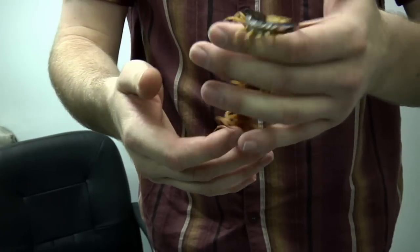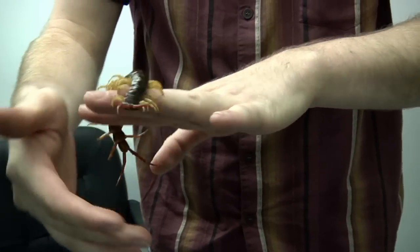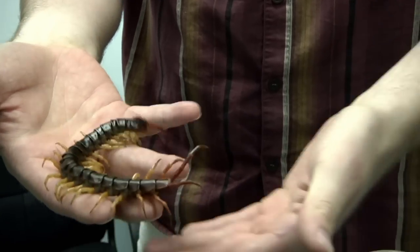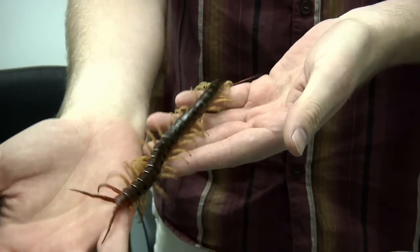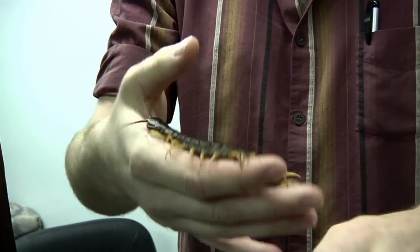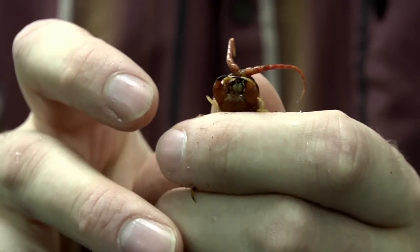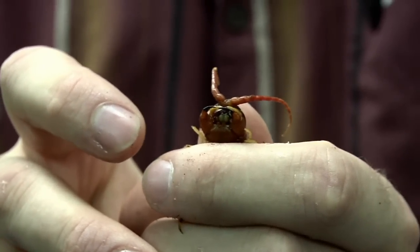This is a Vietnamese centipede, Scolopendra subspinipes. This is one of the quite large ones, although this is a medium-sized specimen — they get a few inches larger. Stinging comes from the front: it has two modified legs in the front that grab on and inject the venom.